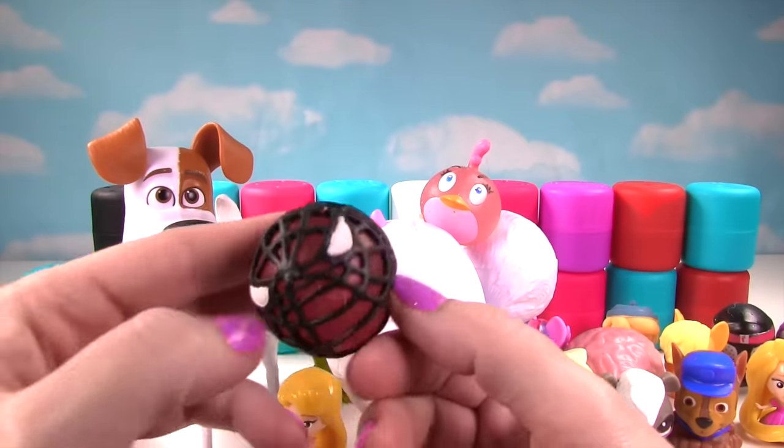Can you believe it? It's our final one! And who will it be? Oh, it's another Power Ranger, and this time it's the blue one! Let's give him a good squish! And another squish! Again, they only squish on the back, not on the front! So he gets an eight!